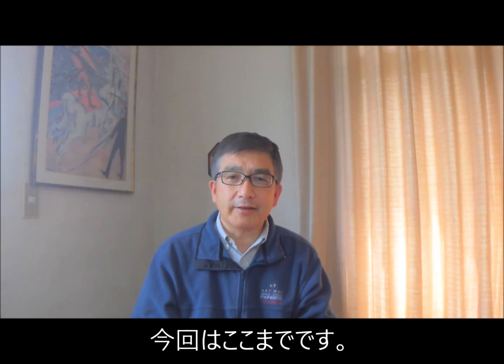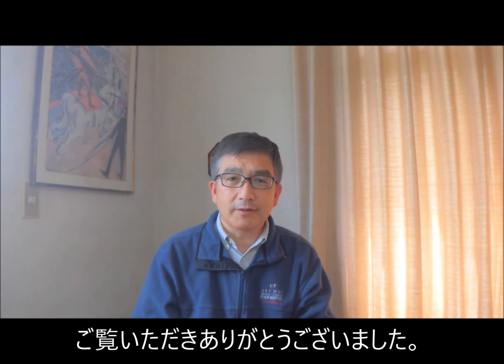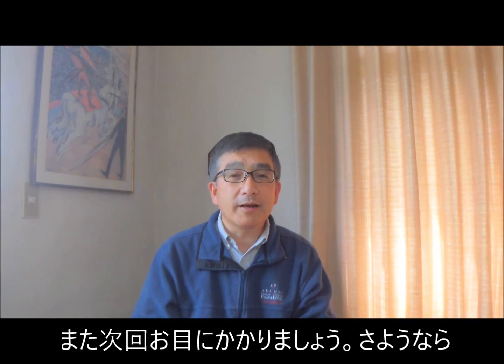Okay, that's it for today. Thank you very much for watching. I hope to see you again sometime soon with another episode of The Cutting Edge. Bye now.